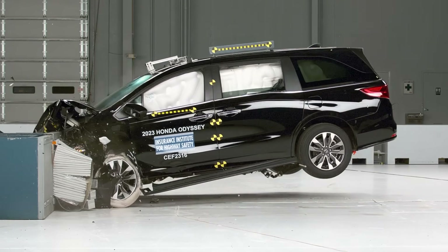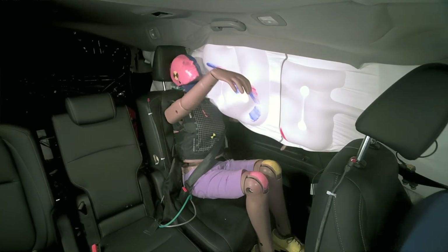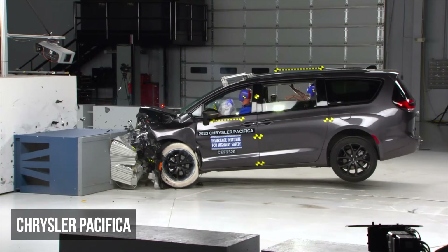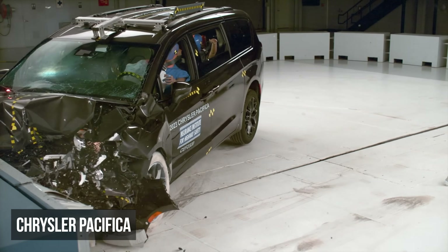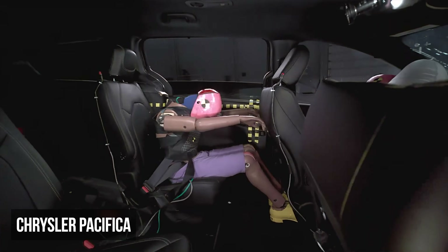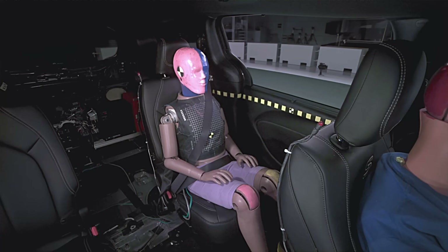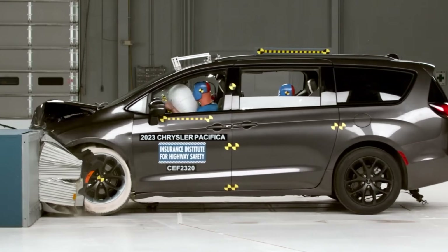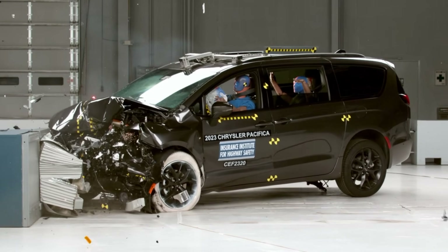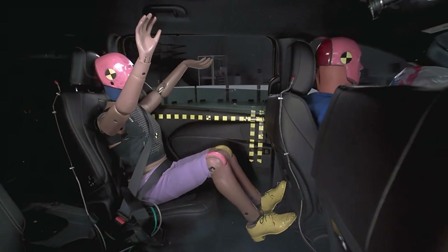The unsafe minivan list is especially concerning, as these vehicles are primarily used to transport families. The Chrysler Pacifica received a marginal rating in the moderate overlap test, demonstrating moderate chest, head, and neck injury risks in the rear seat. The Pacifica was further marred by the failure of the side curtain airbag to deploy, a significant lapse in the safety system's performance that puts occupants' heads at risk of striking hard surfaces in real-world collisions.